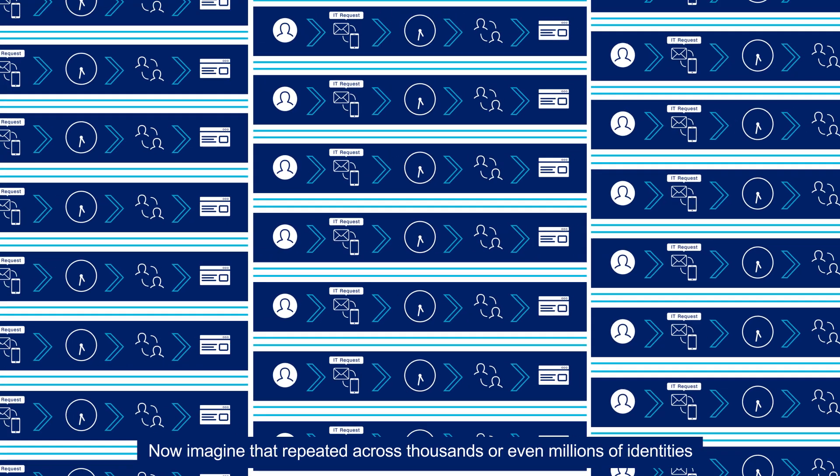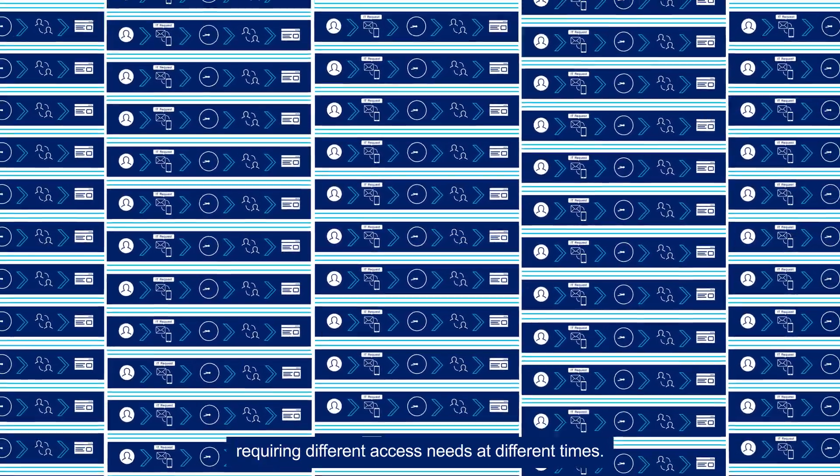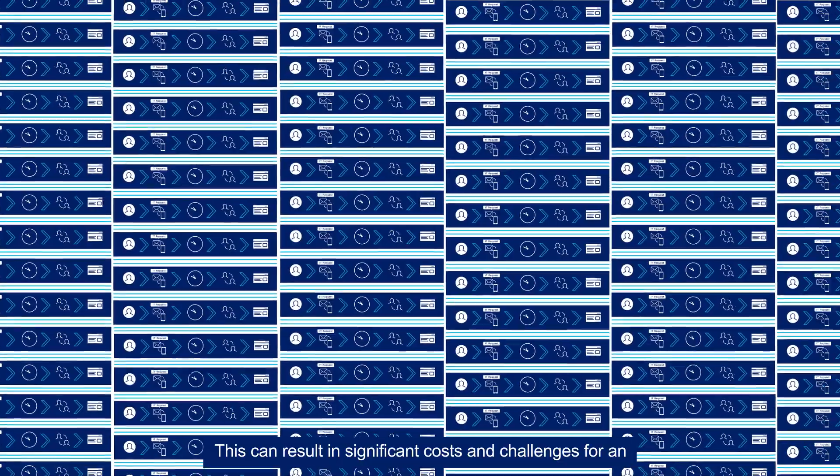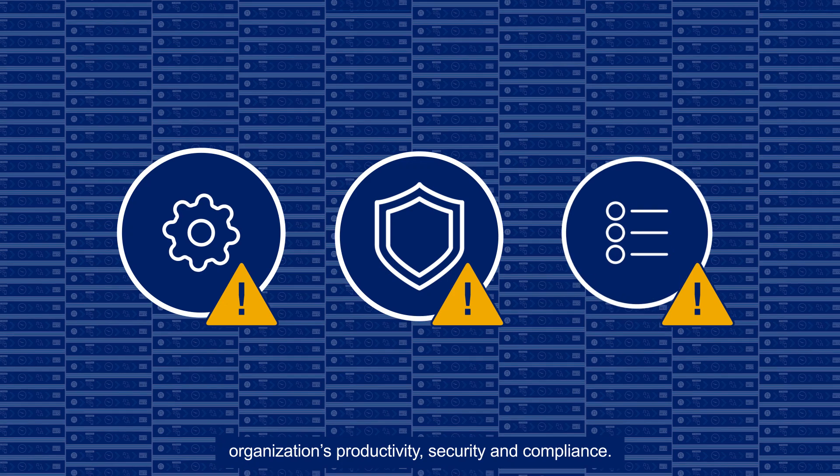Now imagine that repeated across thousands or even millions of identities requiring different access needs at different times. This can result in significant costs and challenges for an organization's productivity, security and compliance.